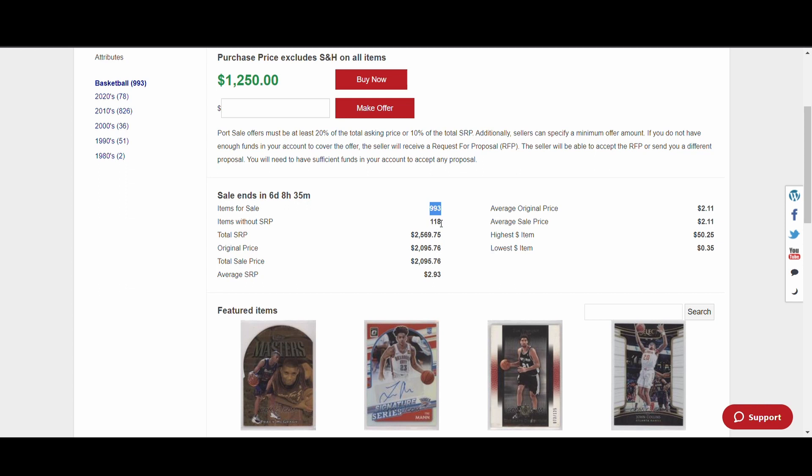At first glance, with 993 cards and the total SRP shown, it could look like you're getting it at half price and there are even 118 cards without SRP listed, which could seem interesting. But you have to be very careful — the SRP can really fool you. Sometimes a card has an SRP of $100, but if you look at comps it's actually a $10 card. A lot of sellers will list ports when they know their cards have a high SRP that isn't really worth that much.